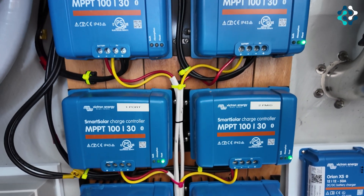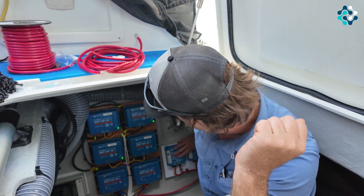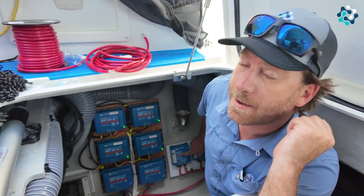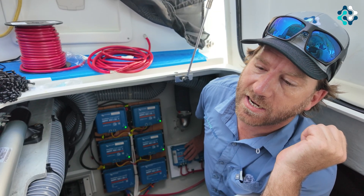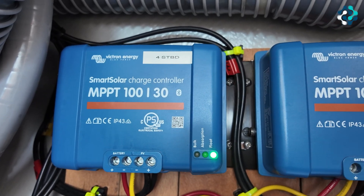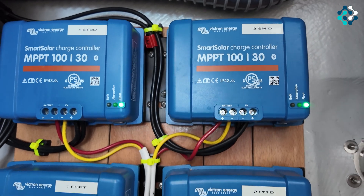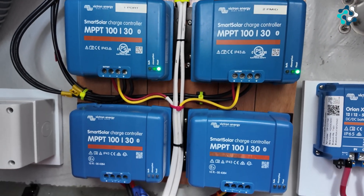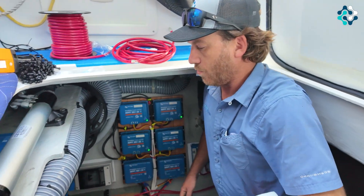Down at the back here, we've added Victron 12/12 50-amp DC-to-DC converters. These are going to take the alternators' excess charge, pulling it from the start battery and sending it to the Epic lithium batteries. We're doing two on starboard and two on port, giving a total of potentially 200 amps of power coming from the alternators when the motors are running.